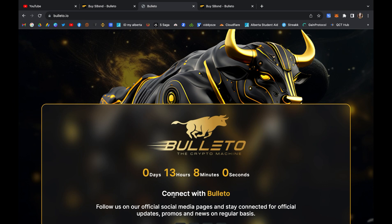Hey guys, just a quick update with the launch of this project Bolito. We'll wait a few more days because they are making sure that everything is going perfectly fine. This is great news for us — we can prepare and get our MetaMask wallets ready before the launch.